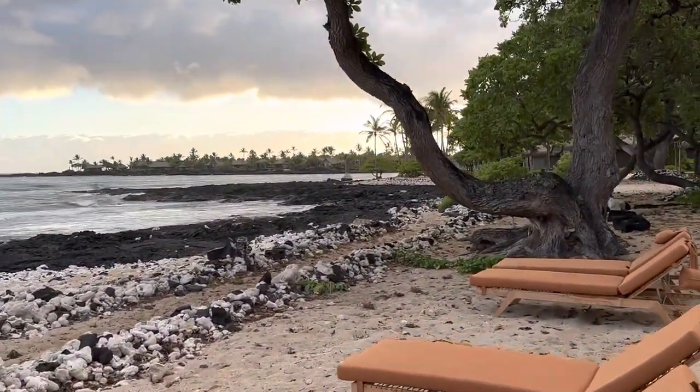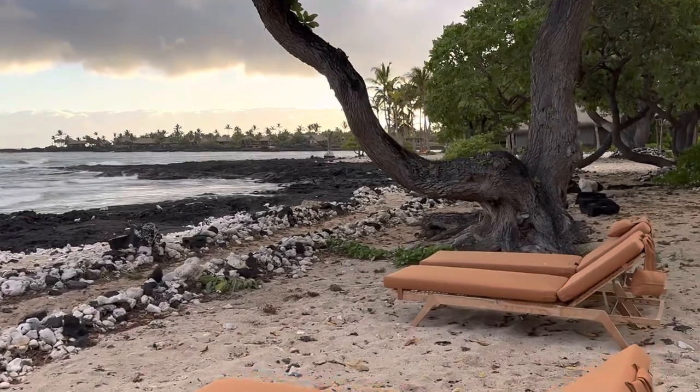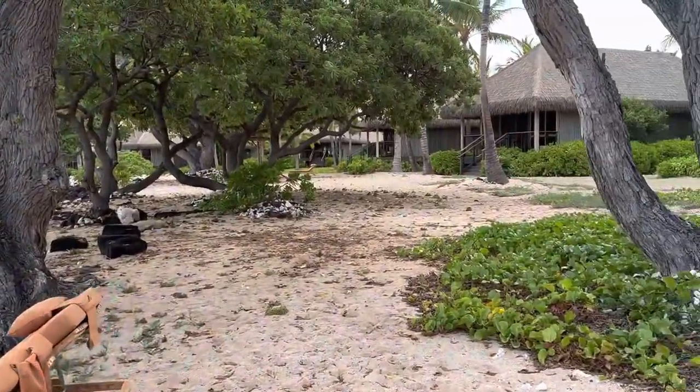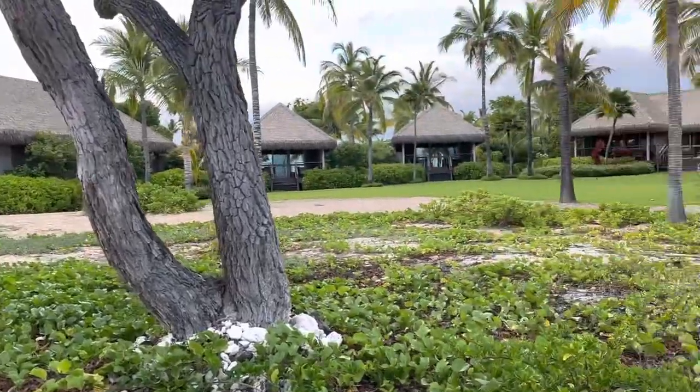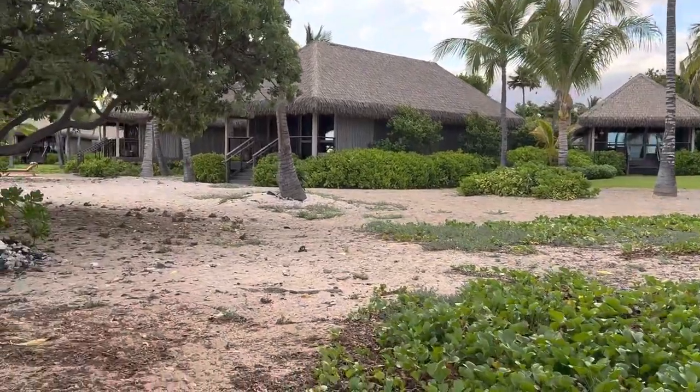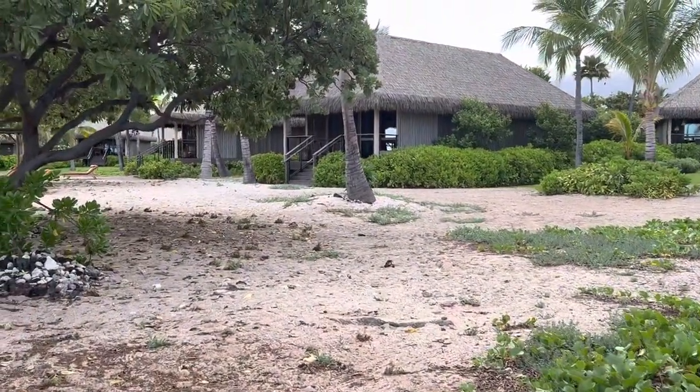One of the things that's really nice about Kona Village Resort — they have a nice beach up a little further. I don't know if we're going to be able to get there in this video, but we'll at least show you the progress that's been made, and very much look forward to sharing more with you.